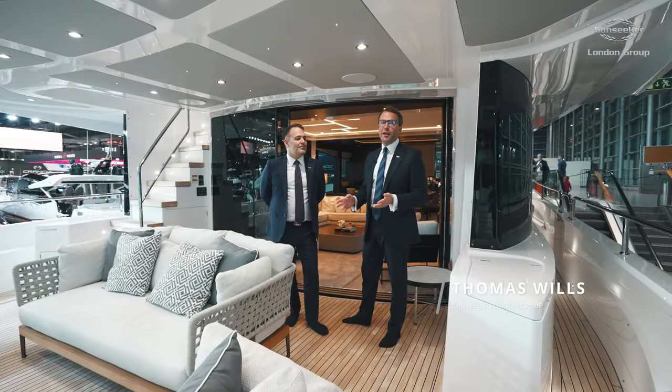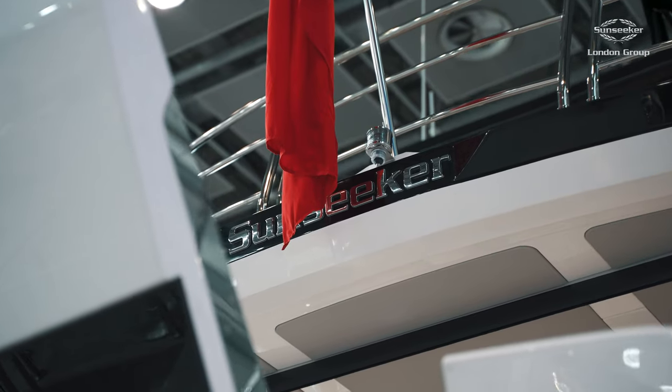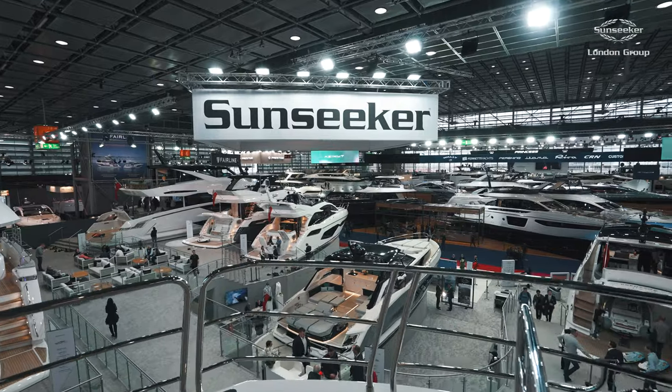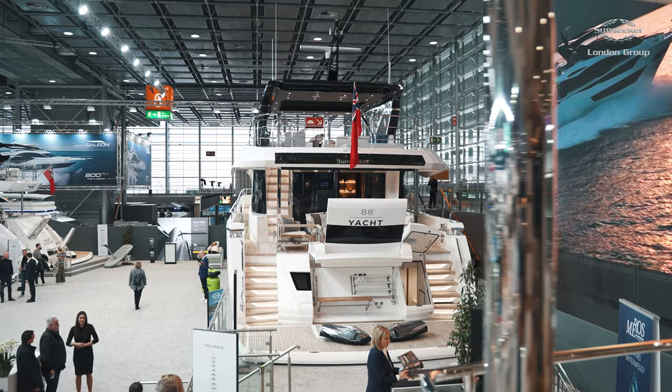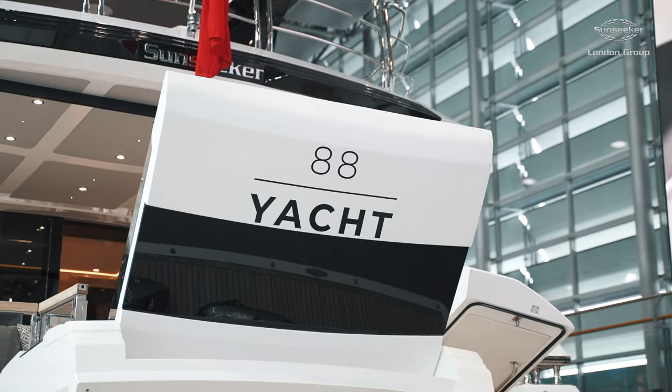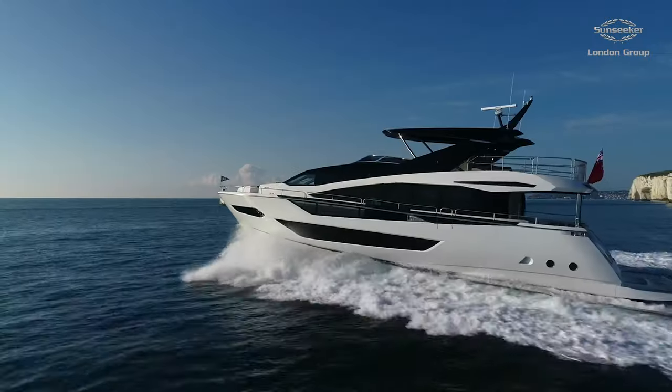Good afternoon guys, welcome back to our YouTube channel. We're here at the Dusseldorf Boat Show in Germany 2024. I'm with my colleague and dear friend Steve Handy and we're going to give you a look around this beautiful Sunseeker 88 yacht we have here on display. Rather than just me, we'll go around together and talk about our opinions — what we like and what we don't like.